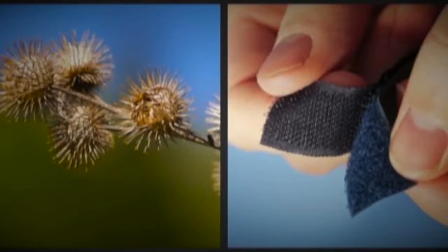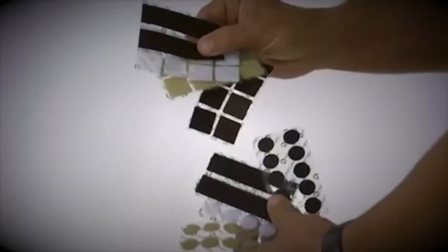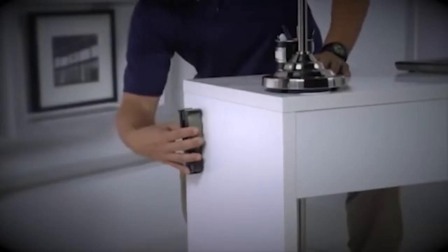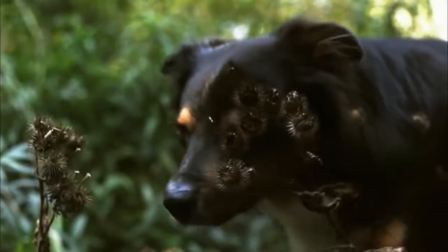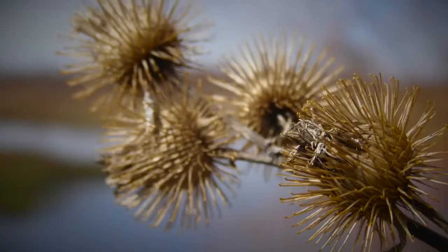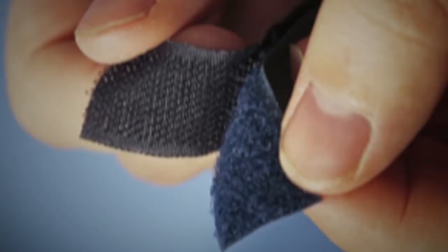Velcro tape is one of the oldest examples of biomimicry. Velcro tapes are common in things that we use daily, like clothes and bags, and it is designed by studying the seeds of sticky grass. Though people see these seeds as a nuisance, Mr. George Mistral founded a business worth millions in 1951 simply by observing the seeds clinging to his dog's fur. He studied how the tiny hooks of these seeds cling to fur, fabric, and leather.